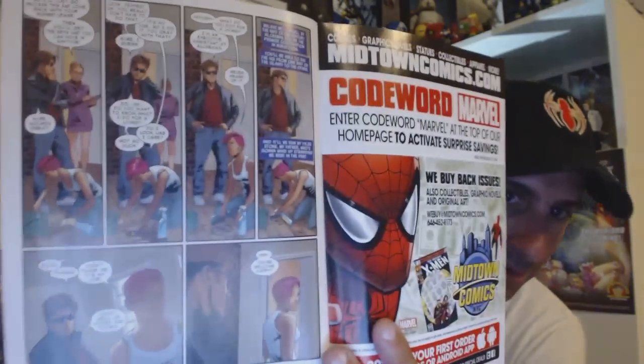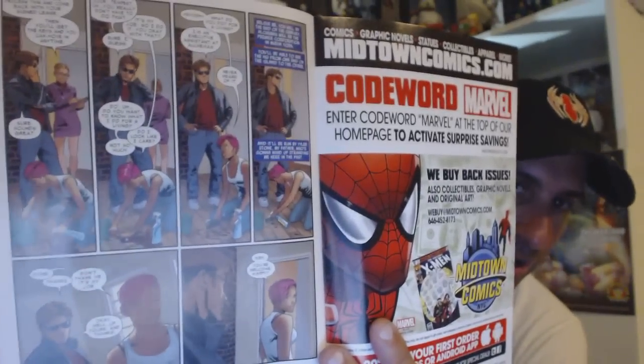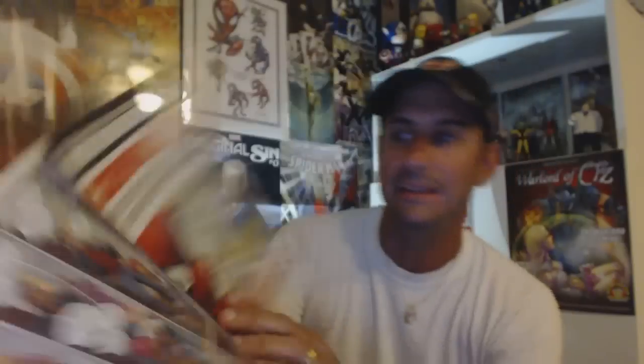We then get to meet Tempest, who he saved in previous issues. I feel these two will have some type of relationship as the book goes forward, and the dialogue moments there were pretty neat as well.